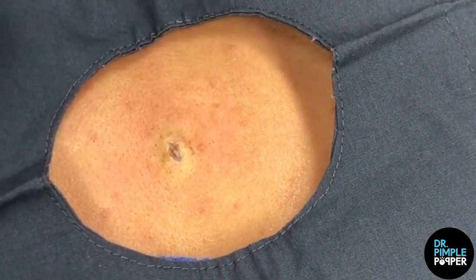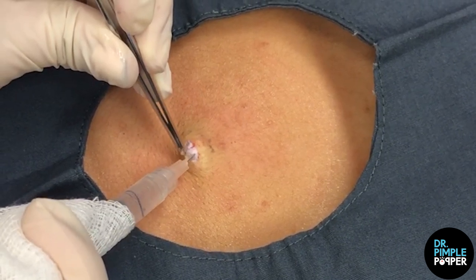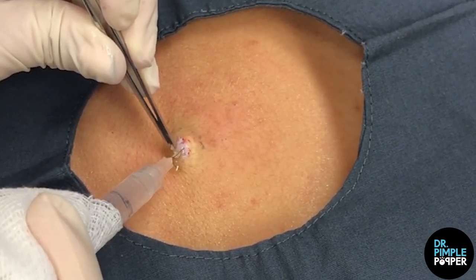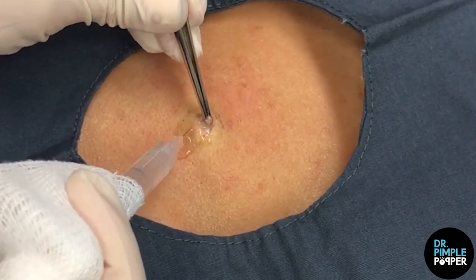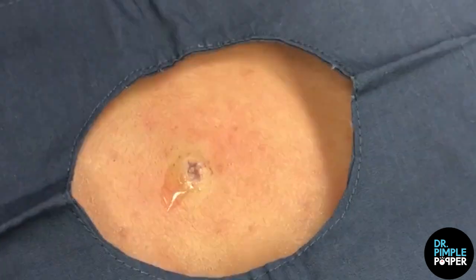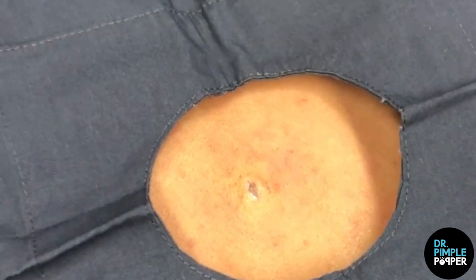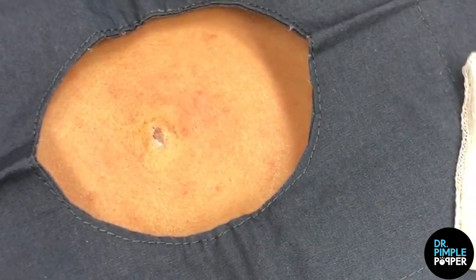I'm going to put a little more numbing there now that we've evacuated some of it. I don't like to put a lot underneath beforehand because I'll just inflame the cyst. You see cysts in animals too. If I put it in after, then it's less likely that I will blow it up and then it explodes on me.